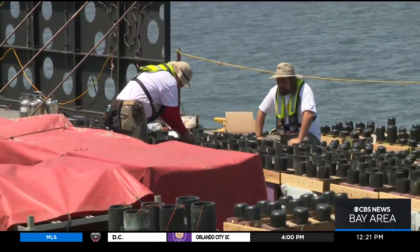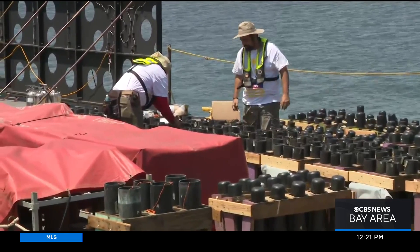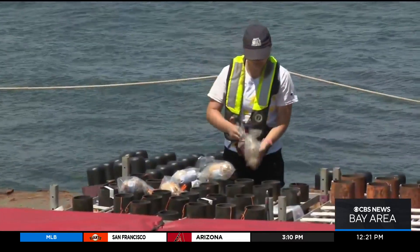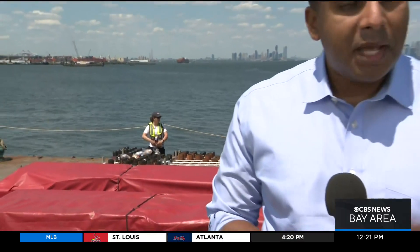Each firework shell has to be precisely packed and timed to the second to synchronize with the music. And even the grandest of fireworks displays, the Macy's Spectacular, uses many of the same techniques as local public displays. This production involves 48,000 shells creating 17 unique patterns in the sky.